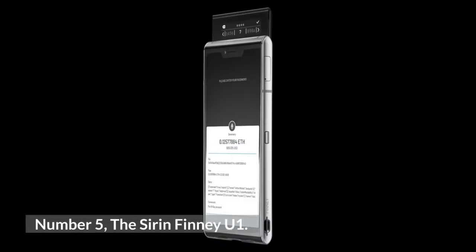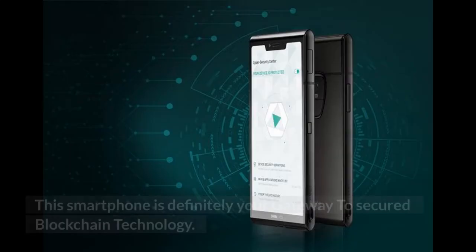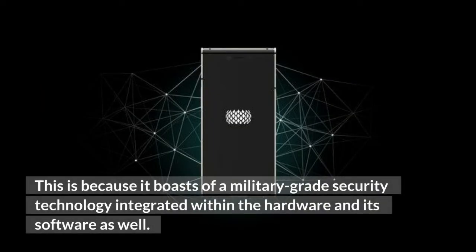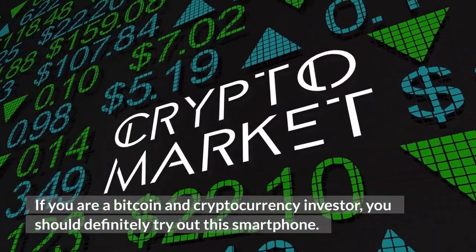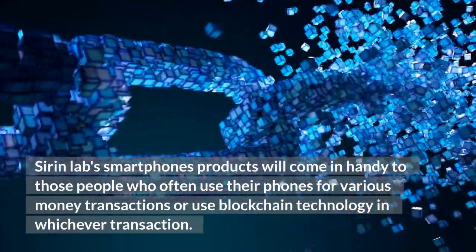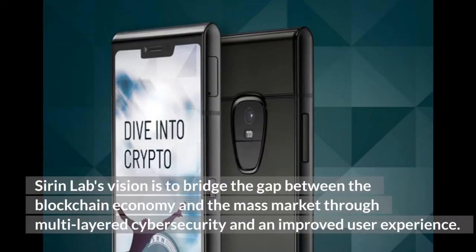Number 5: Asir Infinity-U One, also famously called the Blockchain Smartphone. This smartphone is your gateway to secured blockchain technology, boasting military-grade security technology integrated within both hardware and software. It is embedded with a cold-storage crypto wallet, making it ideal for Bitcoin and cryptocurrency investors and those who use their phones for money transactions or blockchain technology. Siren Labs' vision is to bridge the gap between the blockchain economy and the mass market through multi-layered cybersecurity and an improved user experience.